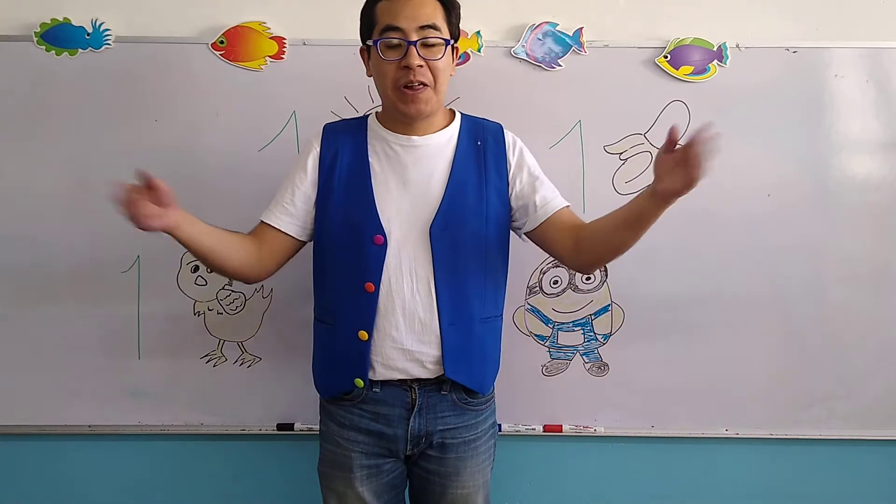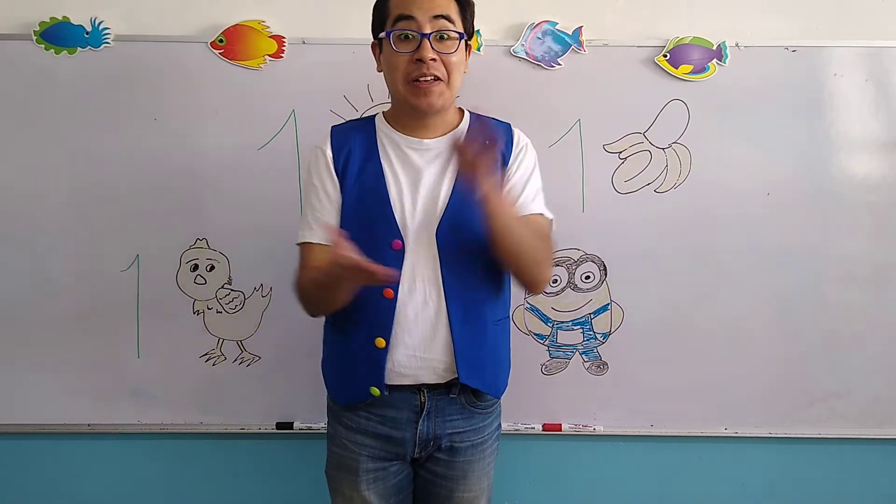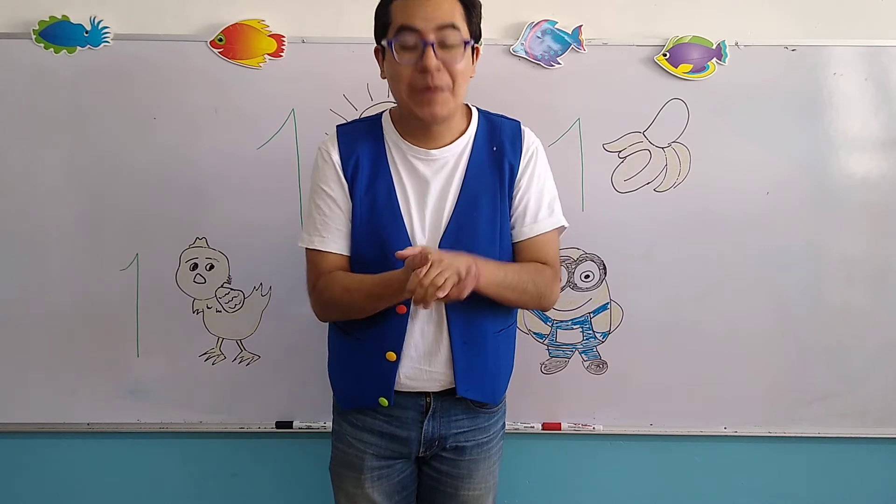Good morning, my children, and welcome to your English class, the class of the teacher J.P.O.